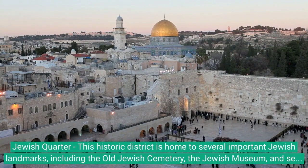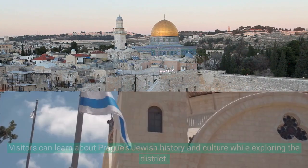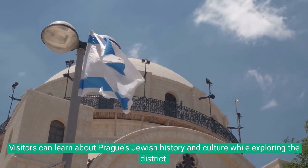Jewish Quarter: This historic district is home to several important Jewish landmarks, including the Old Jewish Cemetery, the Jewish Museum, and several synagogues. Visitors can learn about Prague's Jewish history and culture while exploring the district.